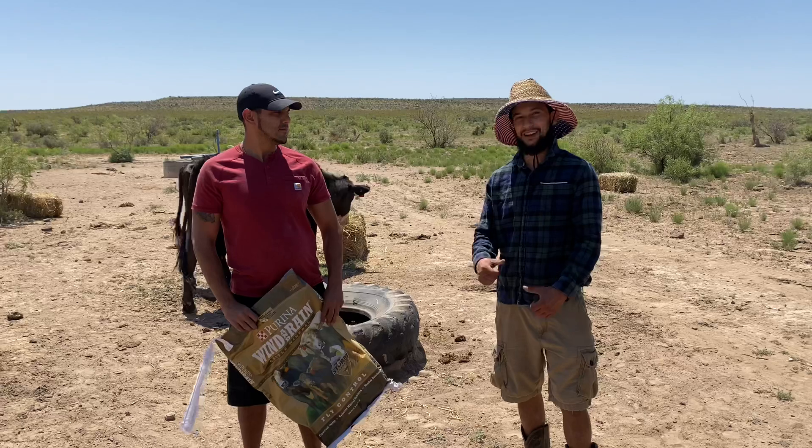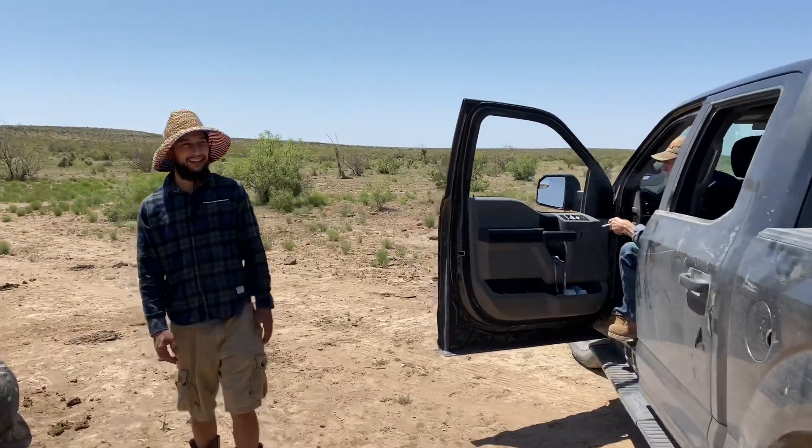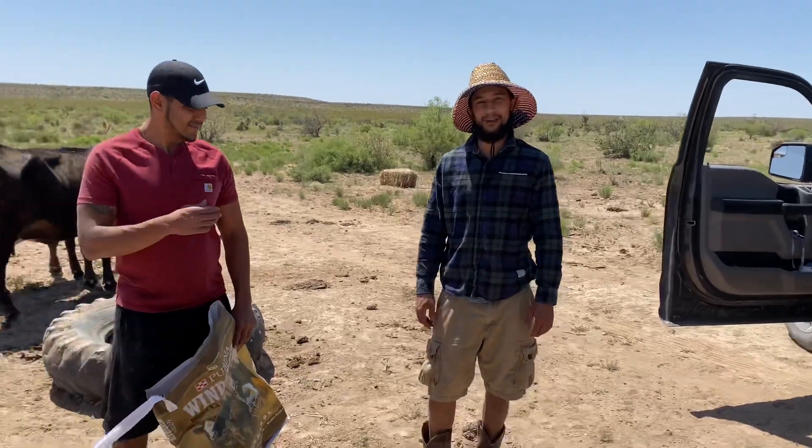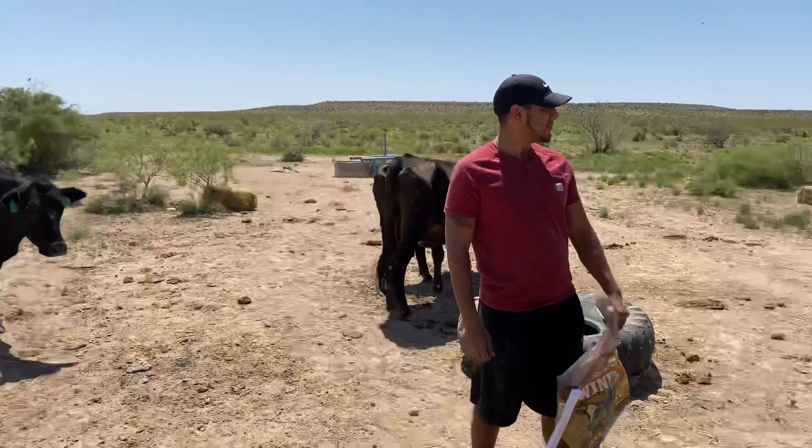What's going on YouTube? I'm Alex and this is Frank. This is my grandpa Bill. We're out here at the Gunsight Ranch here in West Texas, and this is our cattle operation.